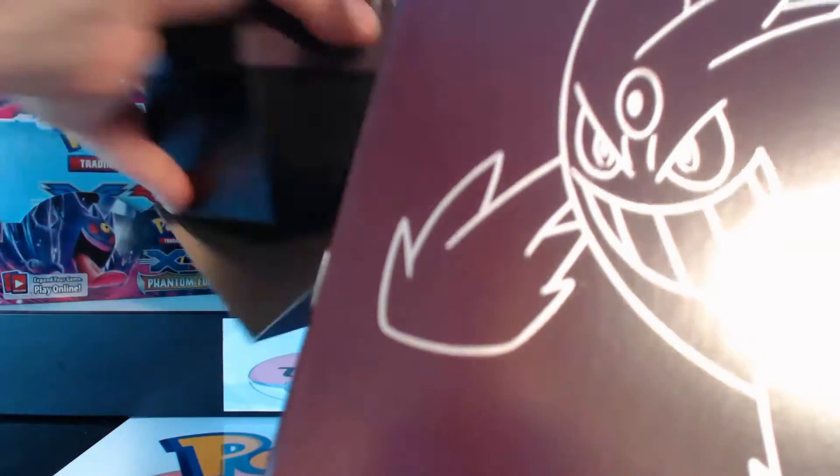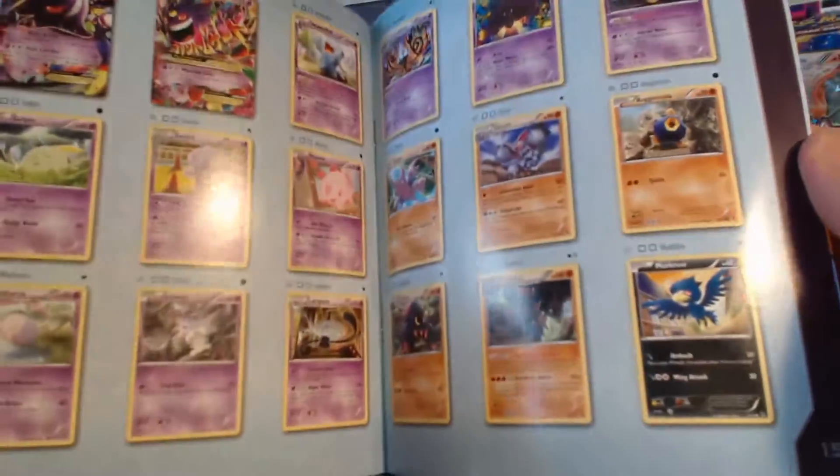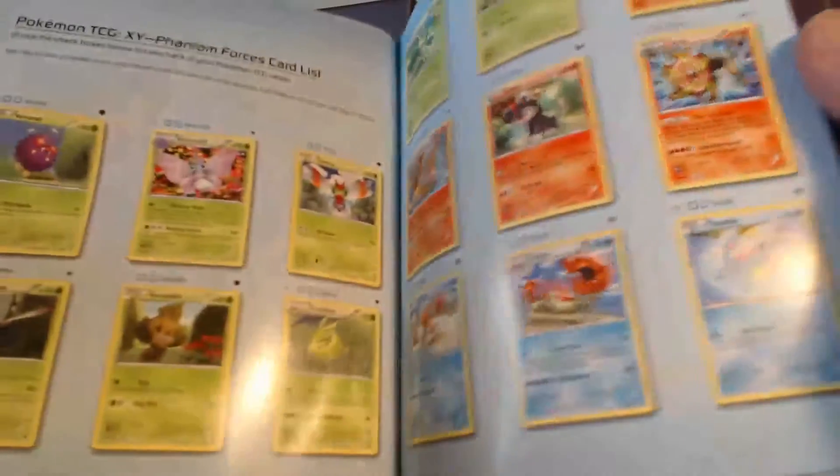So anyways, this is the first one I've ever opened up. It gives you this booklet and this will have every card that you can get. I don't know what EX cards you can get.